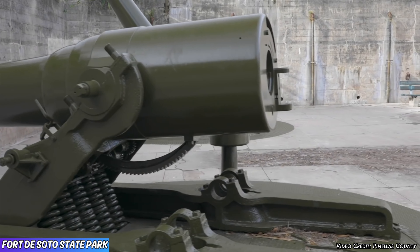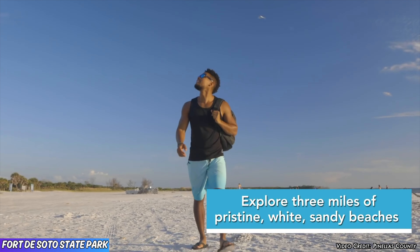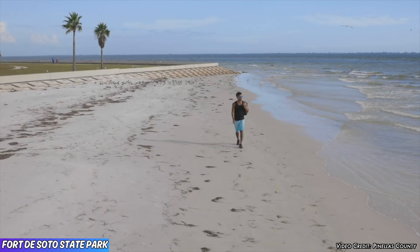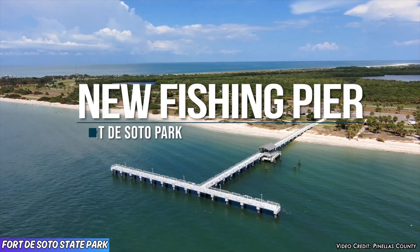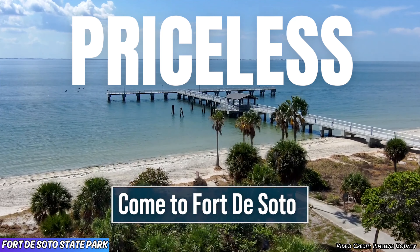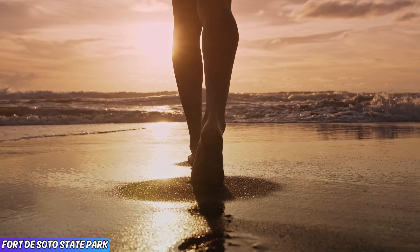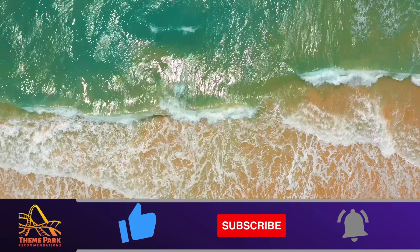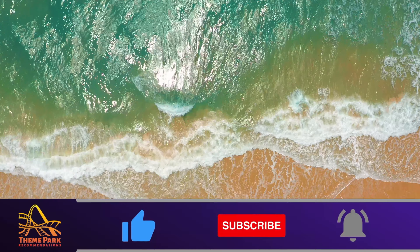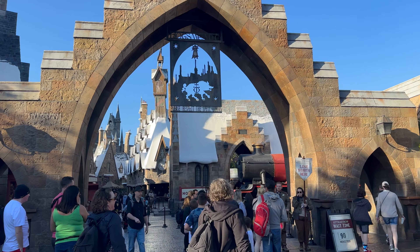Exploring Fort DeSoto is something I highly recommend. The crystal clear water you're going to find here is truly breathtaking, and to be able to take this view in without all the traffic and the noise simply is priceless. TPR tip: traffic is never an issue getting to and from Fort DeSoto — after all, you deserve a stress-free day at the beach.